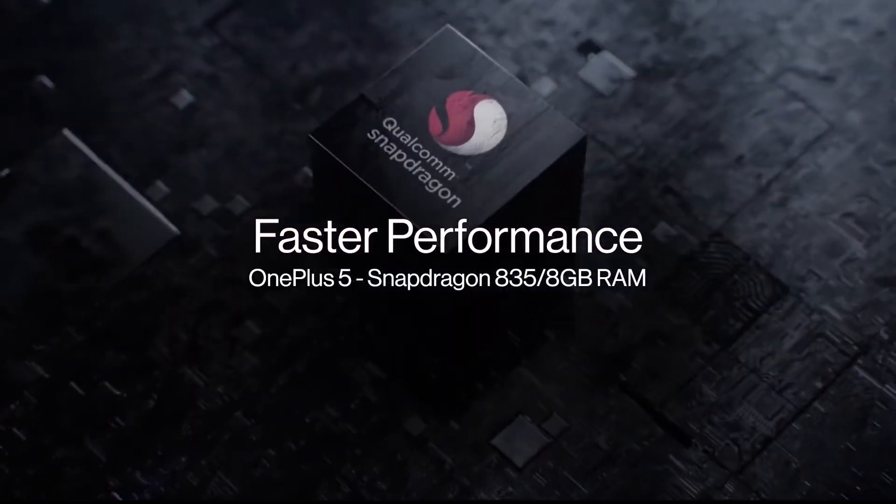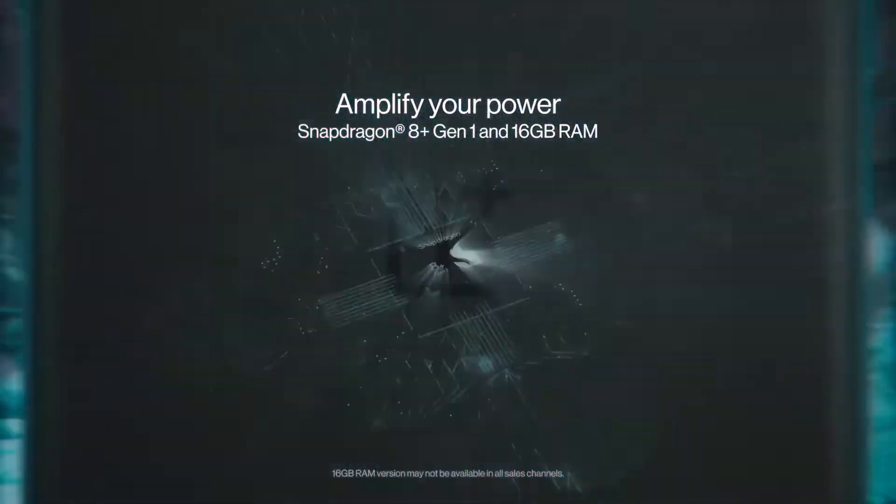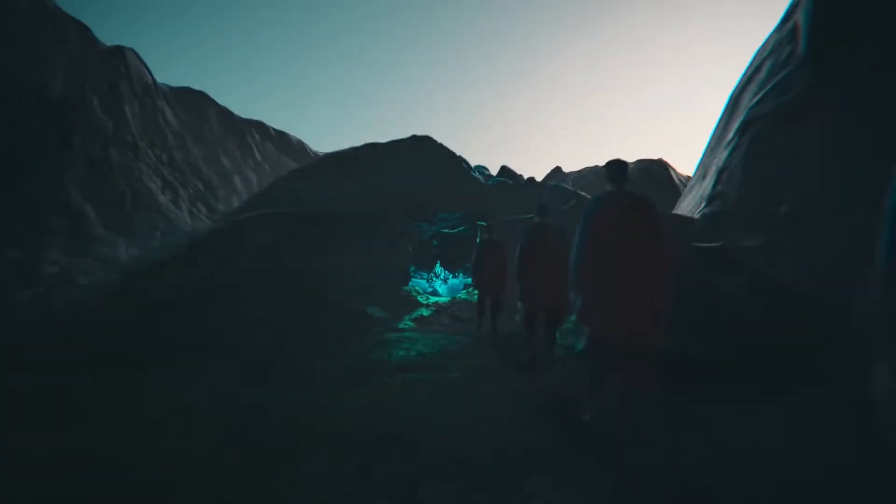If we talk about the processor, at the heart of the OnePlus 10T 5G is the Snapdragon 8 Plus Gen 1 mobile platform, which offers up to 3.2GHz peak CPU speeds with up to 30% improved CPU efficiency.